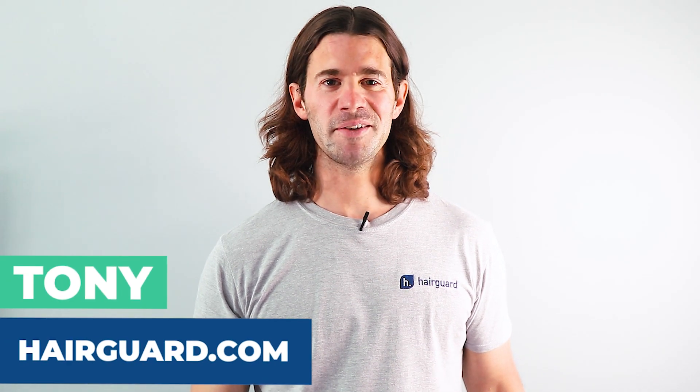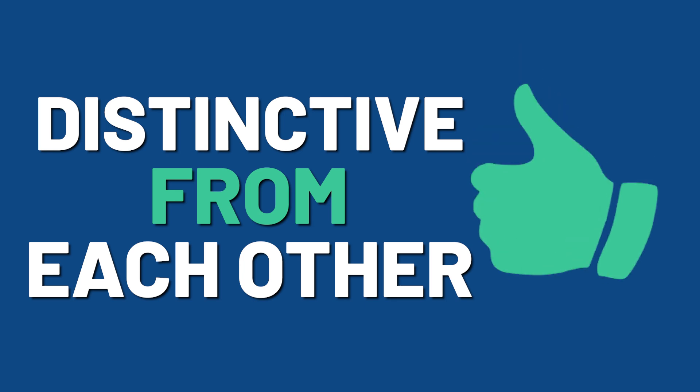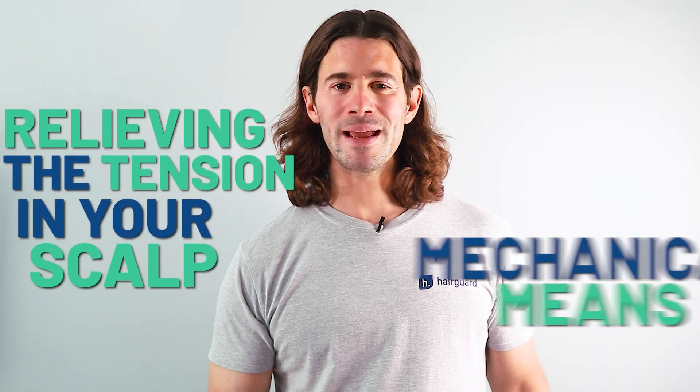Hello, this is Tony for HairGuard. Now, as we've discussed multiple times in the past, the best way to approach hair loss is to combine as many treatments as possible, and ideally you want these treatments to be as distinctive from each other as possible. This way you get different benefits from each treatment and better overall regrowth. One of the most effective but overlooked treatments you can include in any hair loss regimen is purely mechanical — relieving the tension in your scalp through mechanical means. Relieving your scalp tension will max out the benefits you get from any pharmaceutical treatment.